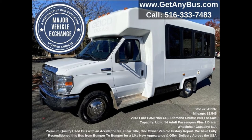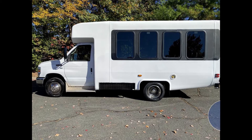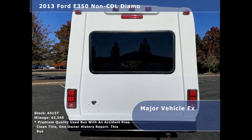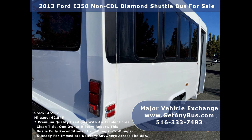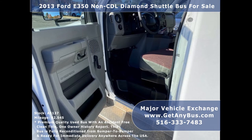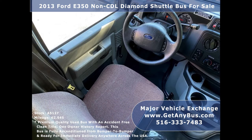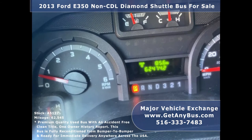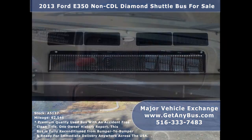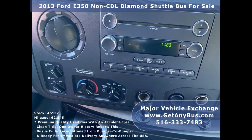All electrical and mechanical equipment is in proper working order. This used 14-passenger bus has numerous features including a Ford F-350 super duty chassis with Diamond bus conversion, exterior entry lighting, tinted slider coach windows with coach-style blackout paint treatment, electric passenger door, anti-lock brakes, driver's entrance step, cruise control, tilt wheel, and 62,474 miles.